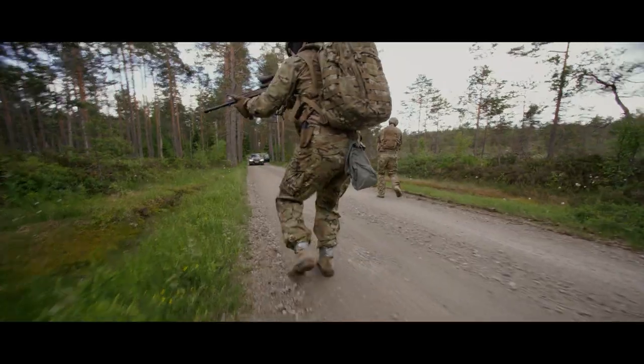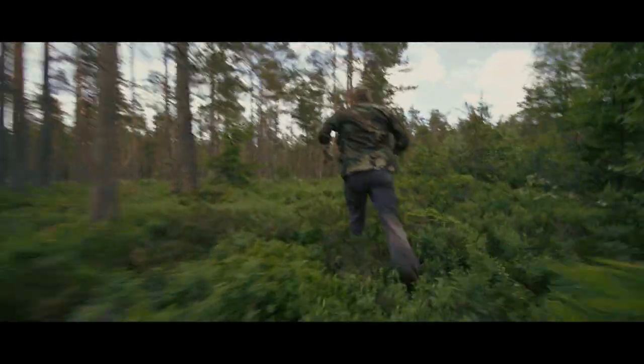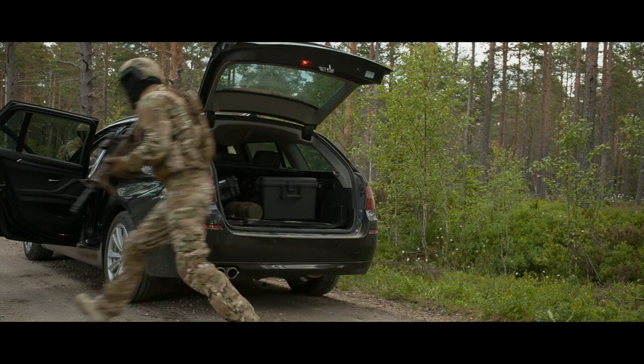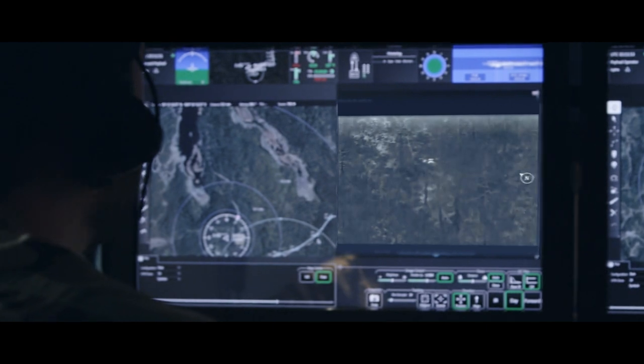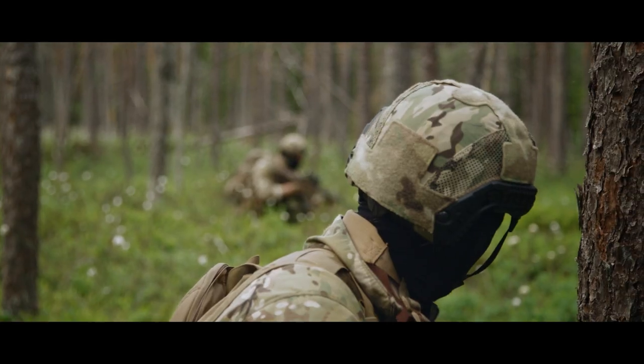Scaldor, Foxtrot Alpha — the target is on the run. Roger. Target's on foot, heading east. Vehicle secured. Pursuing target. Target is heading approximately 200 meters to the east of your position. Roger that — 200 east.